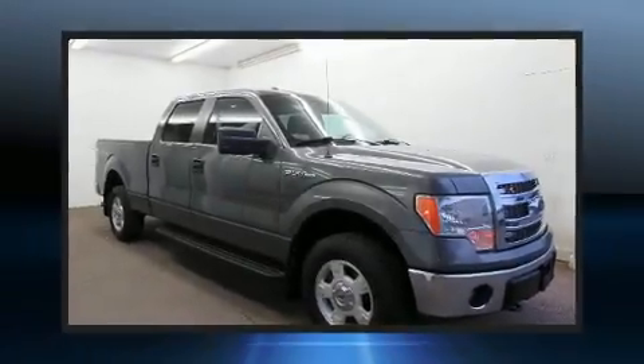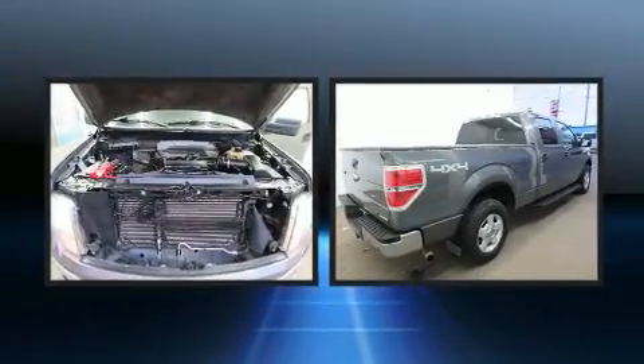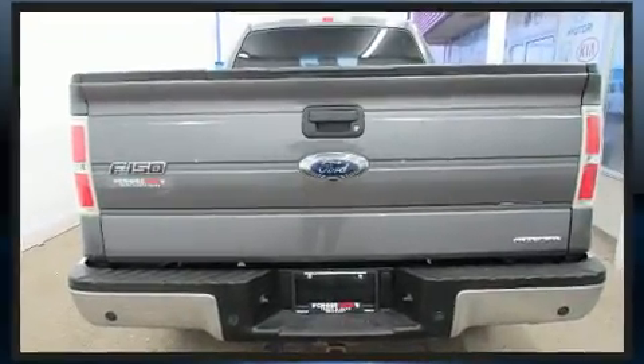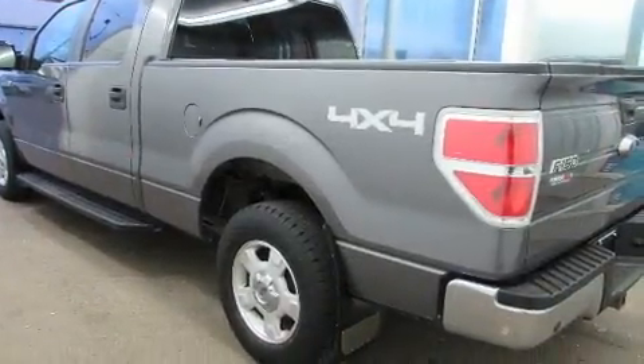You can expect a lot from the 2013 Ford F-150. A 5-liter V8 engine pairs with a sophisticated six-speed automatic transmission, providing a smooth and predictable driving experience. Four-wheel drive allows you to go places you've only imagined.